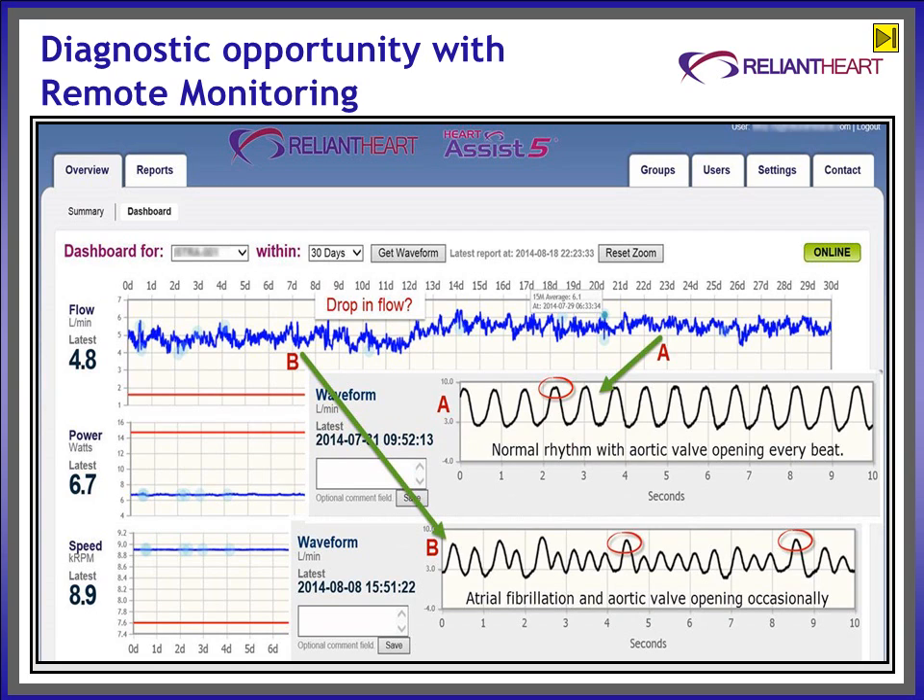This illustration of an actual remotely monitored patient provides two unique patterns. Pattern A on the right side of the flow line illustrates a flow of 5 to 6 liters per minute. The actual 10-second waveform at 28 days of viewed history indicates normal rhythm and the opening of the aortic valve with each beat.